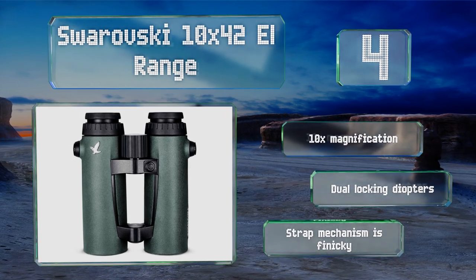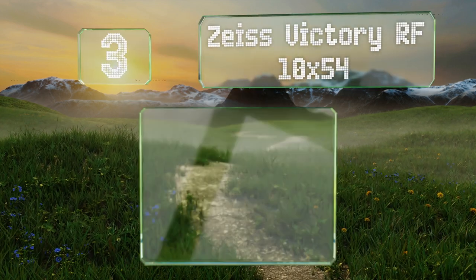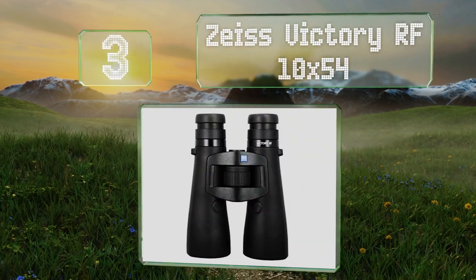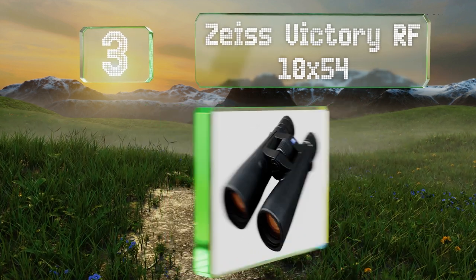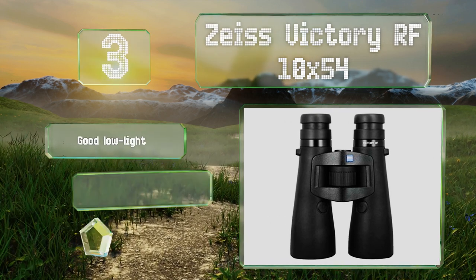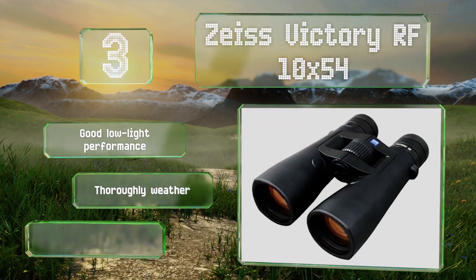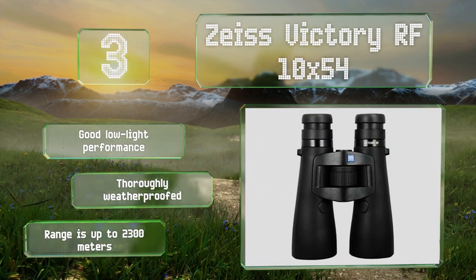Nearing the top of our list at number three, in addition to providing stellar optics, the Zeiss Victory RF 10x54 boasts a built-in ballistics computer that connects wirelessly to a smartphone where you can create up to nine user profiles for things like firearms and accessories. They offer good low light performance and are thoroughly weatherproof, with a range of up to 2,300 meters.